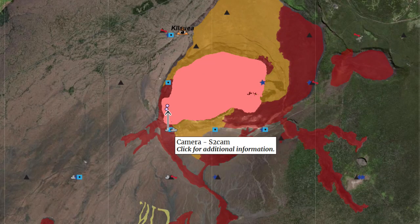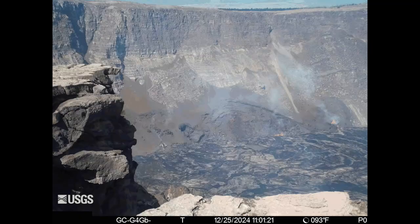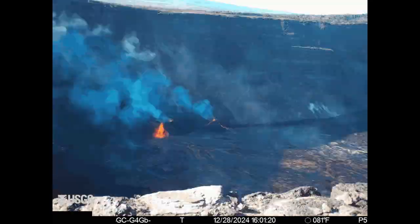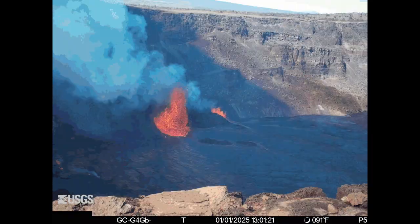This time-lapse of Kilauea's Halemaumaʻu crater is taken from the USGS S2 cam placed at the southwest part of the caldera facing north. Note the cone growth over time. The cones, as of this writing, are around 200 feet or 60 meters tall.